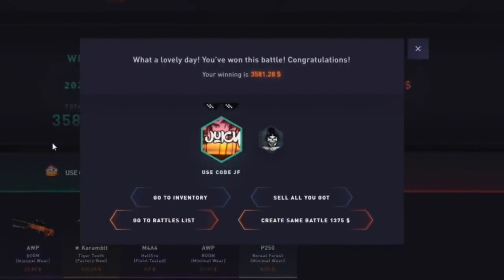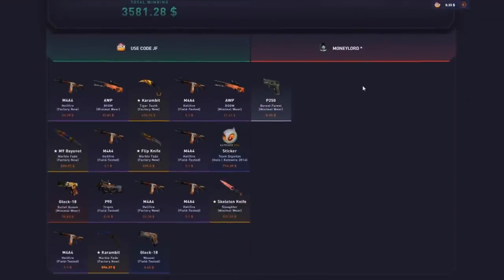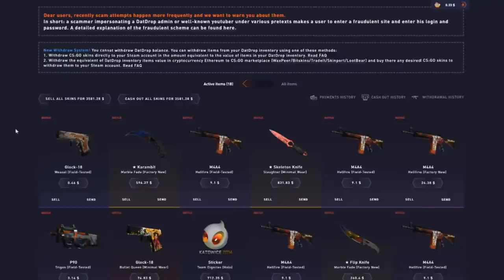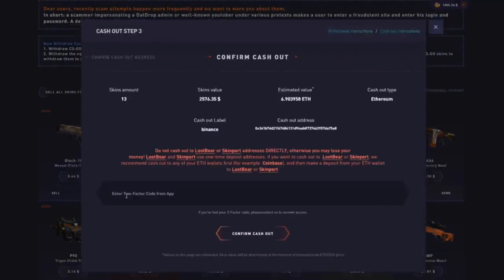Oh my God, we made profit! $3,500! The clutch skeleton knife fade! I wish my face cam was on — I'm so happy. When this Dignitas sticker dropped I thought it was game over, but let's go! I might as well show you guys me cashing out. I'm going to keep $1,000 for the stream tonight and cash out $2,500. That actually covers our losses — it kind of covers our losses. I'm happy about it.